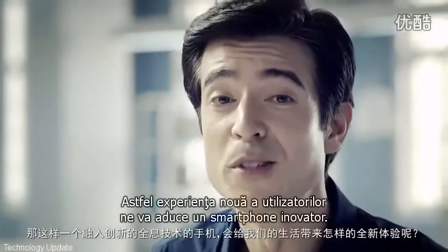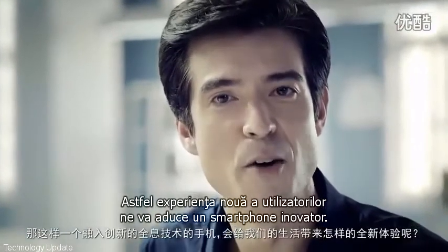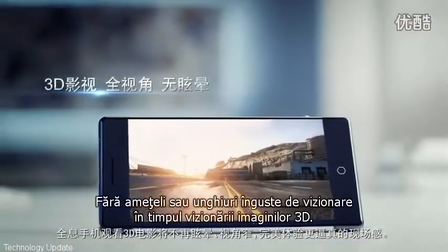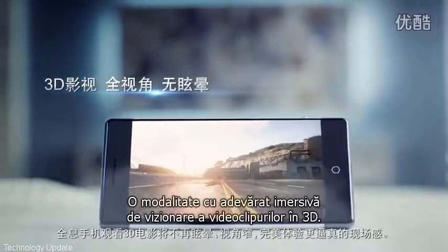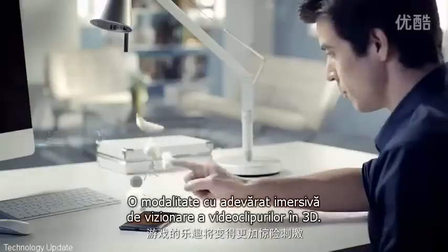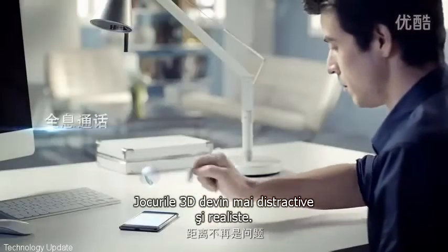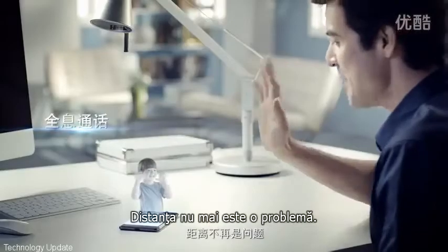What new user experience will such an innovative holographic smartphone bring us? No more dizziness or narrow viewing angles when watching movies in 3D — a truly immersive way to watch videos in 3D. Game playing becomes more fun and thrilling. Distance is no longer a problem.